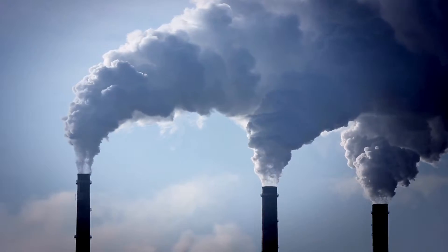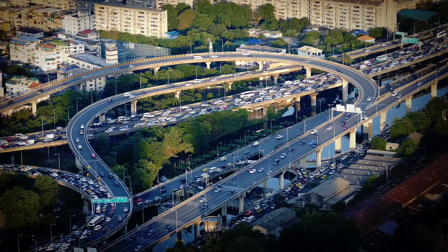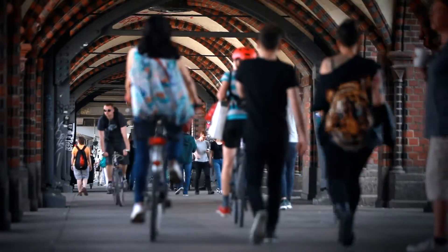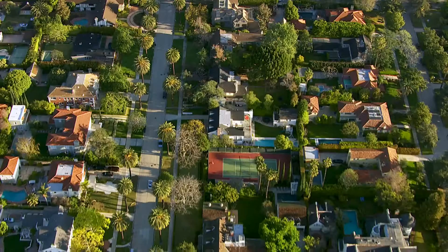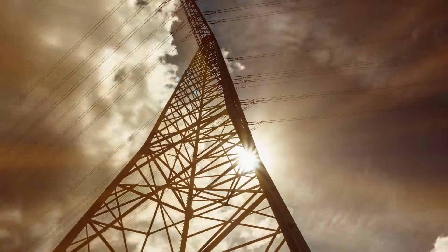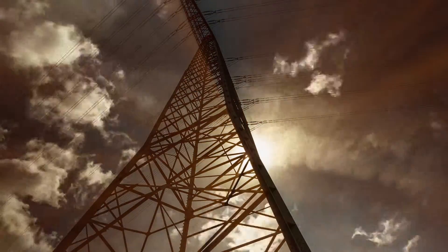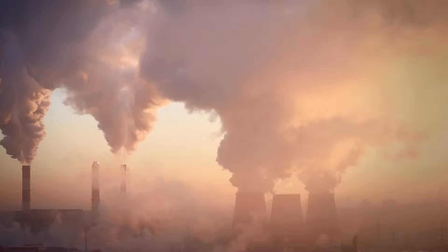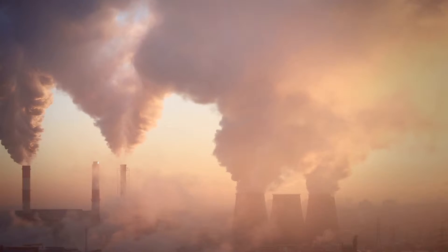A lot of our energy use in the United States is discretionary. We don't have to burn so much energy, but we do it because it's cheap and it's our culture, it's our lifestyle. We need to become much more conscious of our energy use. One of our big challenges is how do we gain energy literacy? How do we understand how much energy we're using at a given time? How do we understand what our carbon footprint is, not only as a society but as individuals? These are the questions that will shape the 21st century.